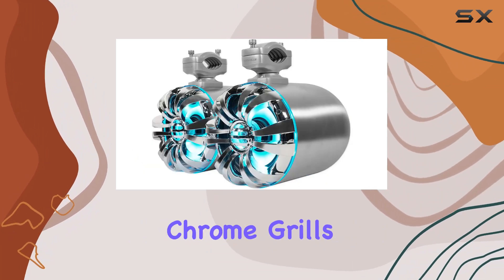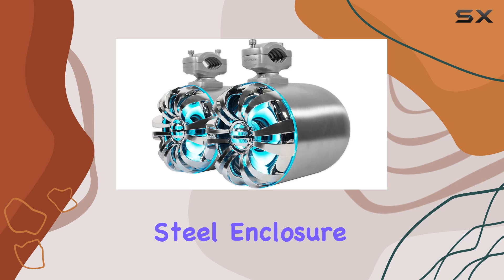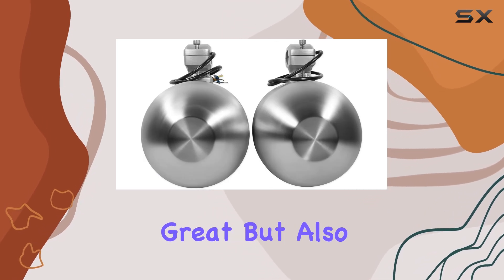Plus, with ABS chrome grills and a polished silver stainless steel enclosure, these speakers not only sound great but also look the part.